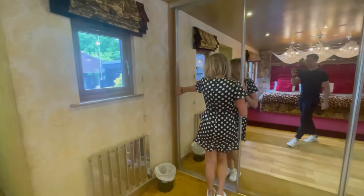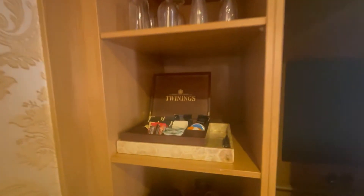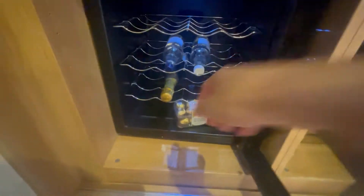The sliding wardrobes — behind door number one: champagne! We've got coffee, we've got coffee makers, and we've got our fridge with our complimentary waters, champagne, and Ferrero Rocher. That'll be getting popped very soon.